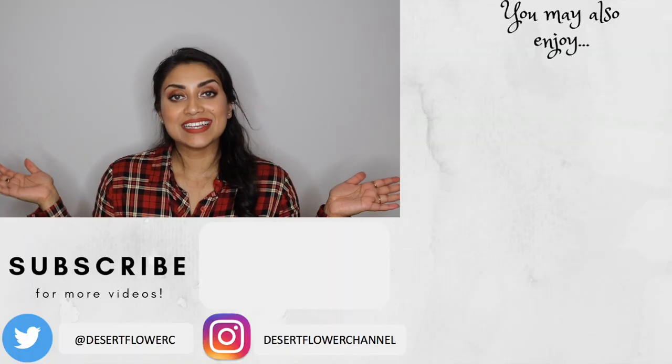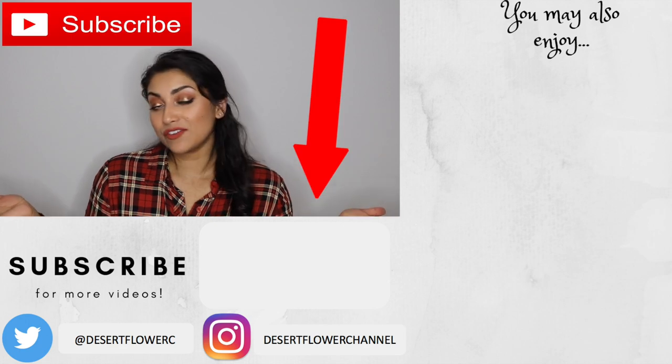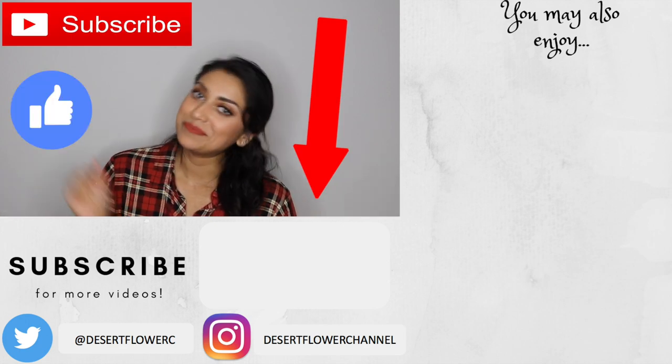Alrighty guys, that is it for my HomeGoods and Marshall's haul! I hope you enjoyed. Please subscribe if you haven't already, give this video a big thumbs up, and I will see you guys in my next video. Bye!